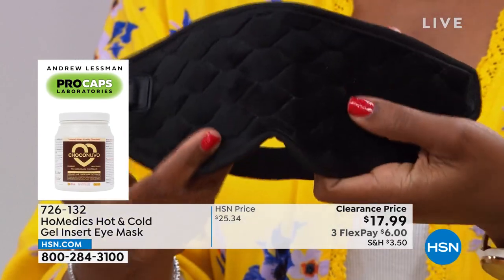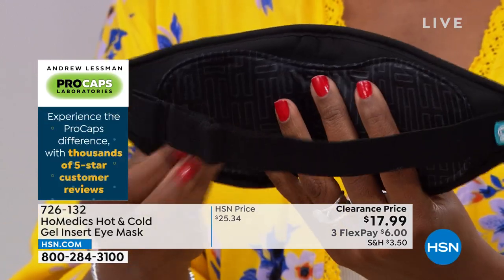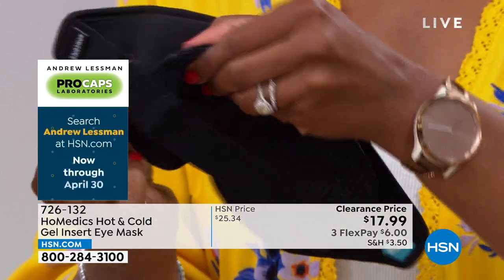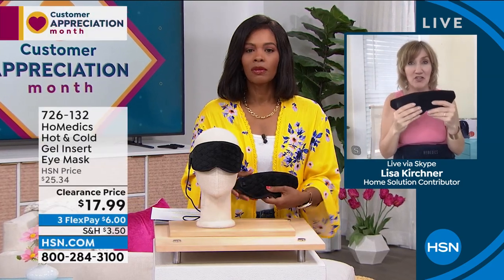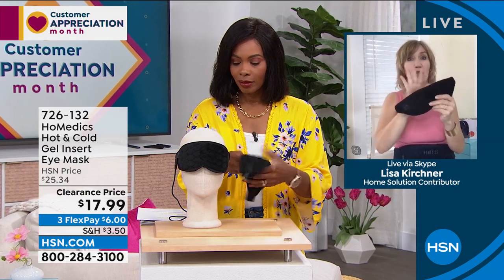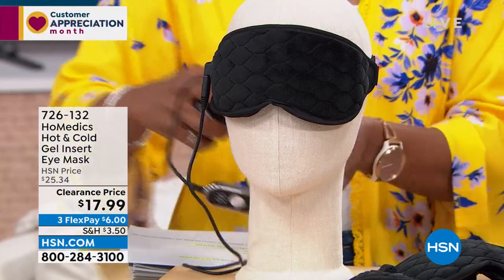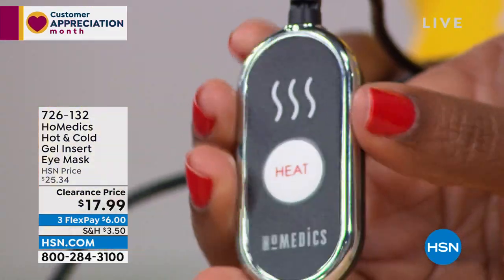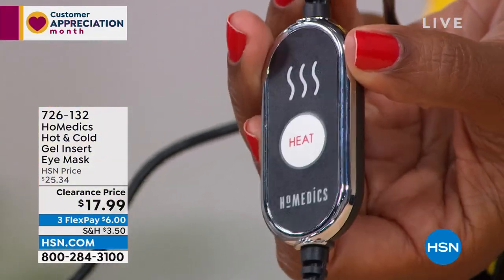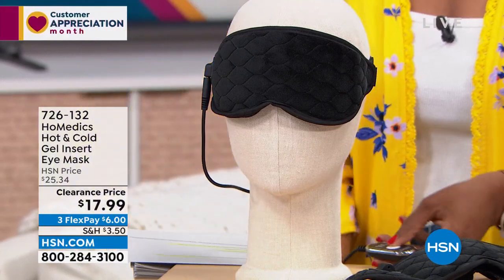If you just want to use it as a nightshade, it doesn't need to be plugged in — great for traveling. HSN customers want flexibility of choice: low, medium, or high heat, or cold when needed. It's portable and so easy to use. Where can you get a nightshade that delivers the best technology in three different ways? You pull it out of the box and immediately know how to work it. Just press the button on the remote and it switches from hot to medium to cold. You plug it in when you need the heat, and put in the cold pack when you need the cold.